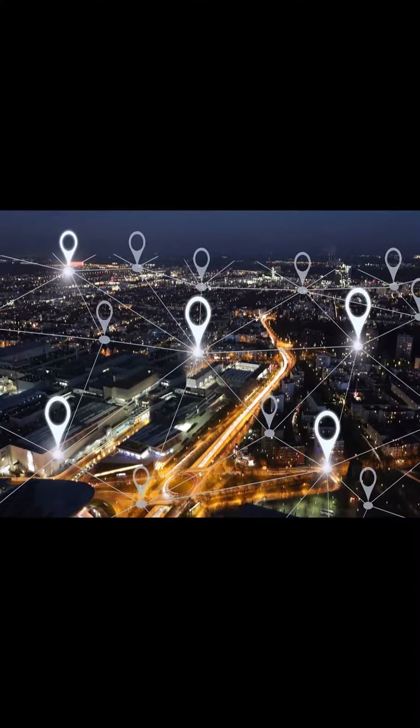Future improvements to the system include further machine learning advancements, utilization of more data signals, and stronger collaborations with retailers.